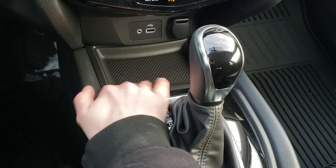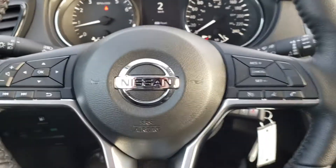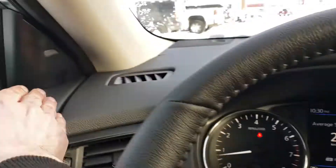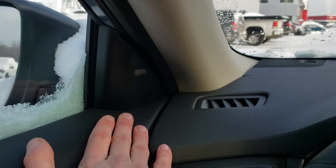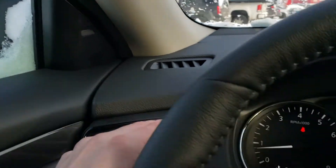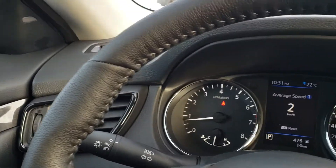USB and AUX in case we want to get some music going. Inside our center console, we have another charging USB. One more thing — in our left and right pillars, blind spot monitoring system. If someone pulls up on either side, the indicator is going to light up. It won't physically make a noise unless we put on the signal, which will then give an audible warning to let us know it's not safe to turn.